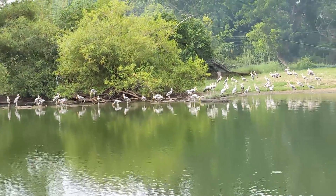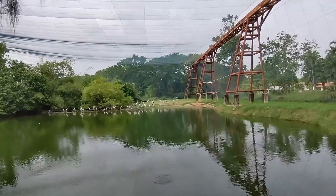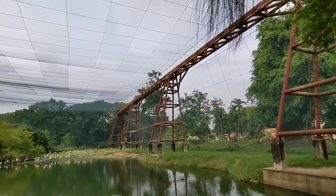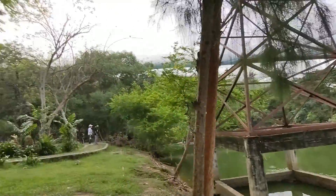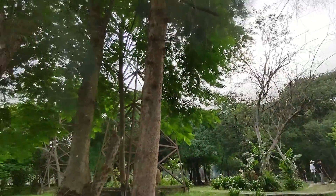These look like some kind of storks, and you can see how they keep the birds in here. There's a giant net that goes around this park, or at least in parts of it — a huge net that keeps all the birds inside.